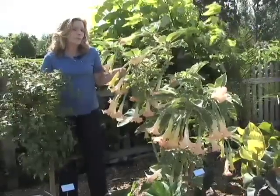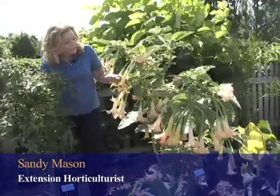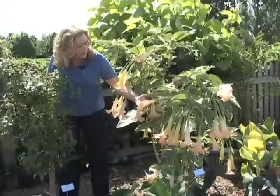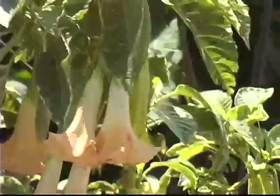Are you looking for that dramatic tropical plant? How about Brugmansia? This one is called peaches and cream — you can see why, with these lovely apricot-shaded flowers. It also has a variegated leaf that we don't always see in Brugmansia.